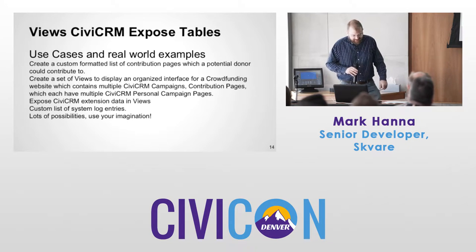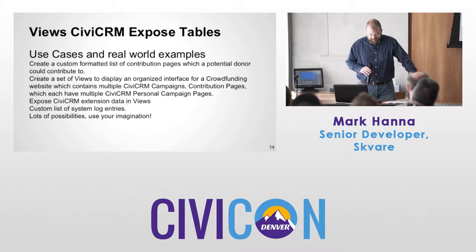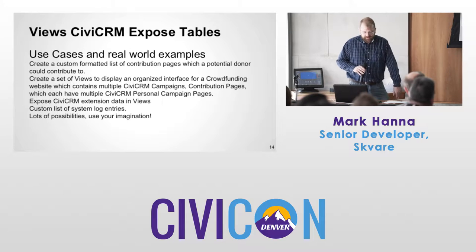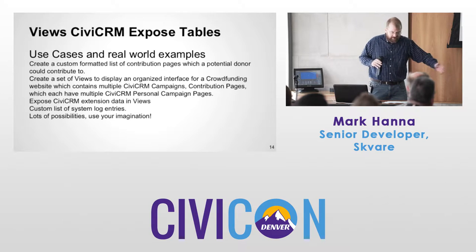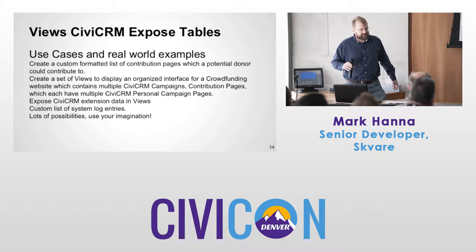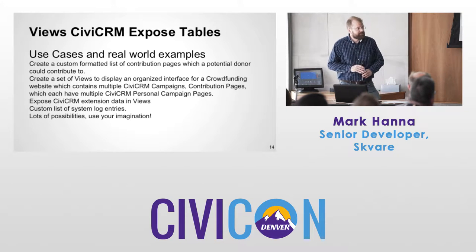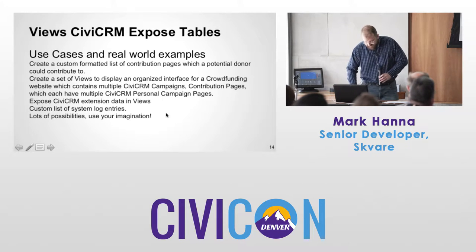We had a use case where we needed to create an interface for a crowdfunding website, and we wanted to mix data from a campaign entity, contribution pages, personal campaign pages, and the team campaign extension. How to put all this in one view with a nice interface for people — that's really how this module came into being.